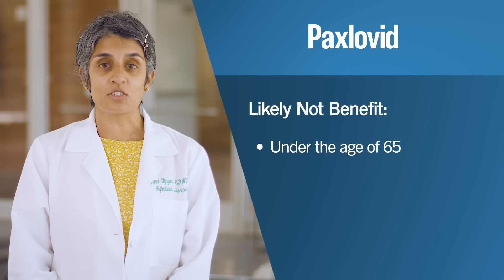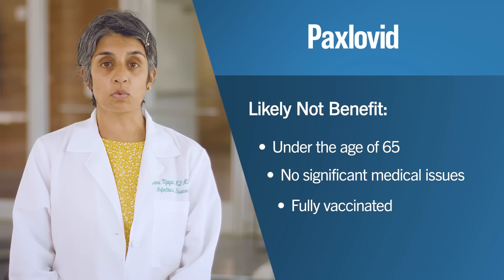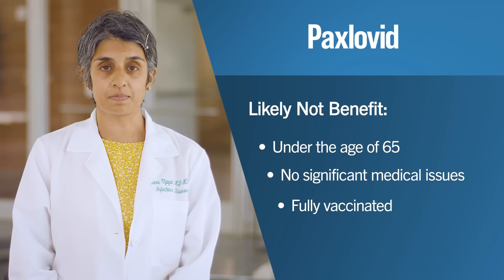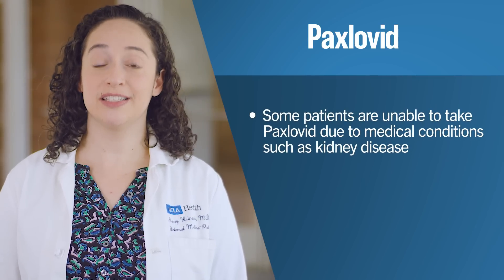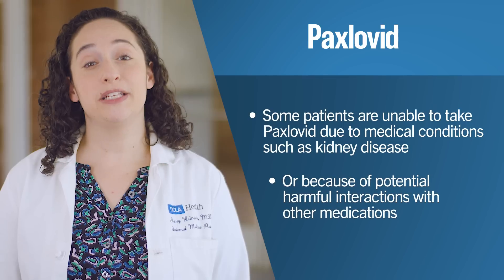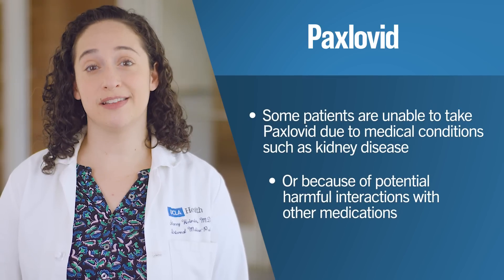Patients under the age of 65 with no significant medical issues who are fully vaccinated will likely not benefit from Paxlovid. Some patients are unable to take Paxlovid due to medical conditions such as kidney disease, or because of potential harmful interactions with other medications. In these cases, there are two intravenous therapies available, meaning they must be administered into a patient's veins with a needle.